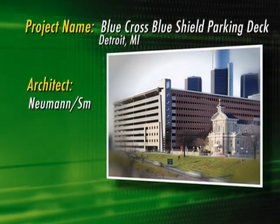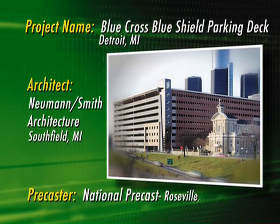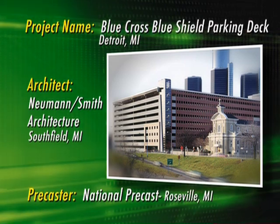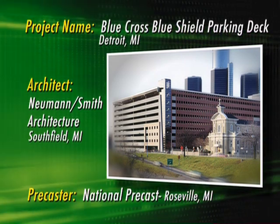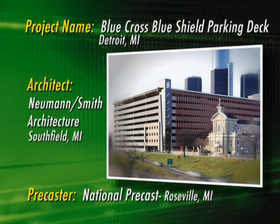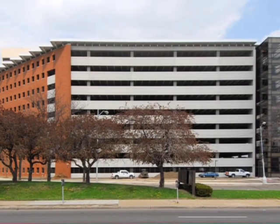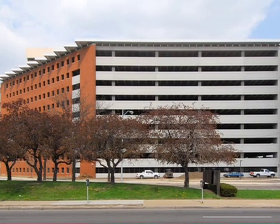A parking deck usually seems like just a place to house cars — a seemingly utilitarian, functional structure. But when a company thinks beyond the functional elements, a parking structure can start to epitomize the qualities and needs of the company. This was the case with the new parking structure for Blue Cross Blue Shield of Michigan in Detroit.